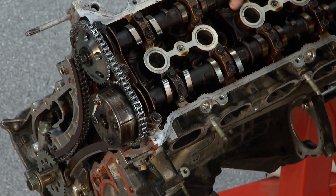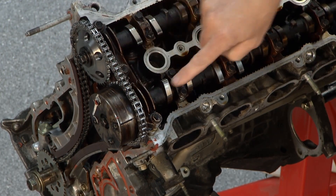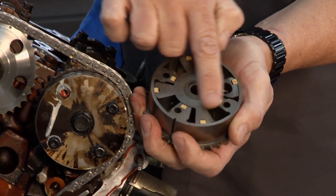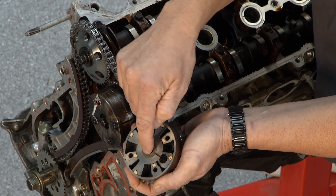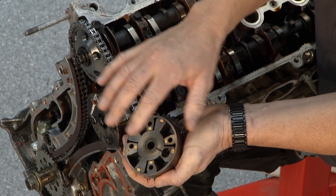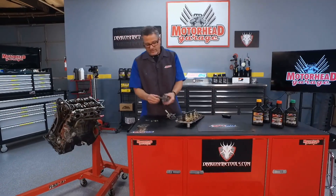Let's start with VVT — variable valve timing. This is pretty cool. You can see this engine right here is a dual overhead cam, and this one actually has variable valve timing driven by oil pressure. I took one apart for you — these little vanes with oil pressure are going to move the camshaft. It's connected here and the timing is connected there, so when it moves — bam — with oil pressure, you're going to vary that timing.